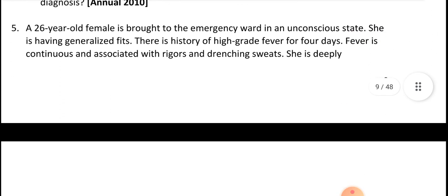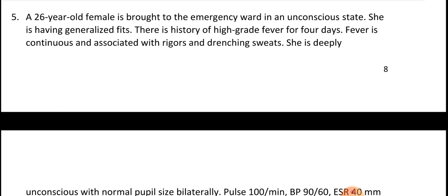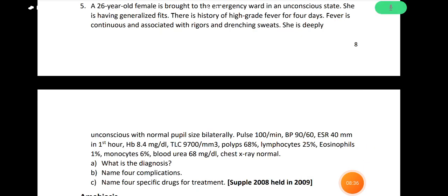Final case: 26-year-old female brought to emergency ward in an unconscious state with generalized fits, high-grade fever, sweating, and altered consciousness. Check pulse, BP, ESR etc. The diagnosis is cerebral malaria. List the complications and four specific drugs. This covers all the UQs from the malaria topic.